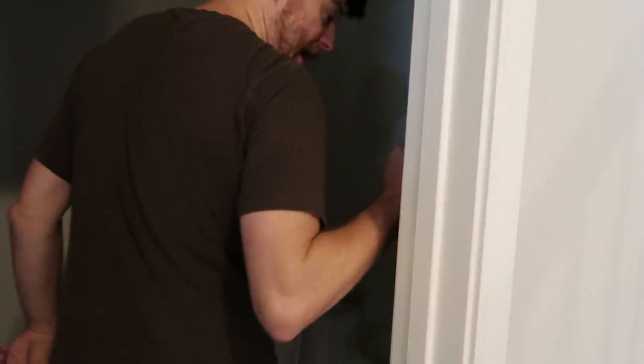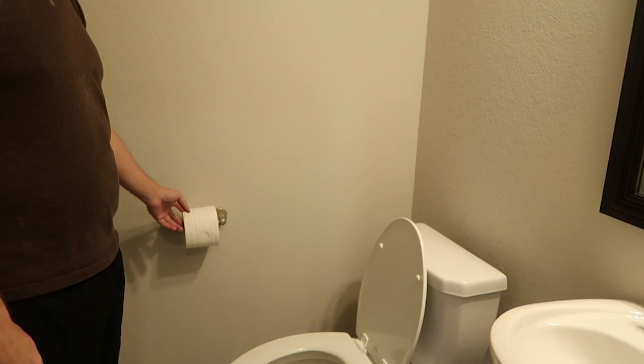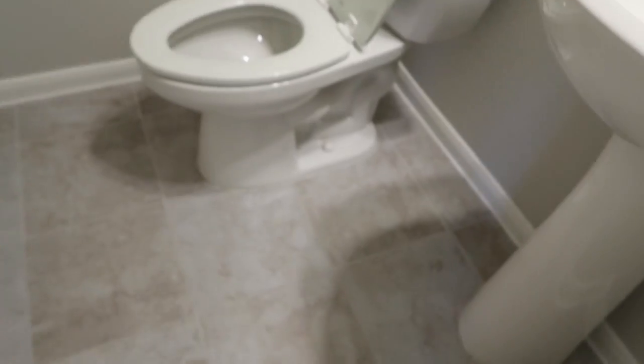We have a half bath. We did put toilet paper in - that was our first housewarming gift from Kyle's dad. It's just a half bath, nothing exciting. We had a half bath in the old house too.